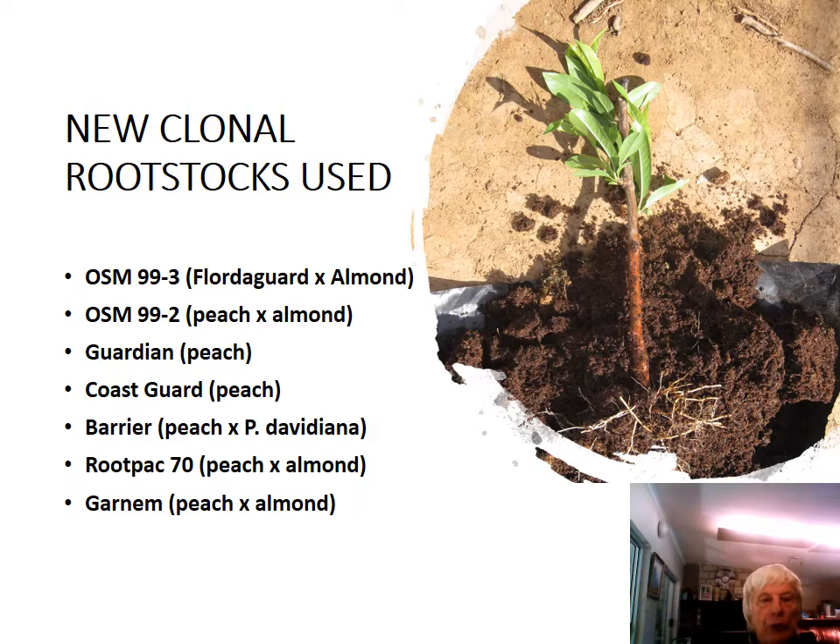We also used Guardian, a peach rootstock; Coast Guard, a peach rootstock; Barrier, a peach times Prunus davidiana — a wild peach. We also used Rootpac 70, a peach times almond, and Garnem, also a peach times almond rootstock.